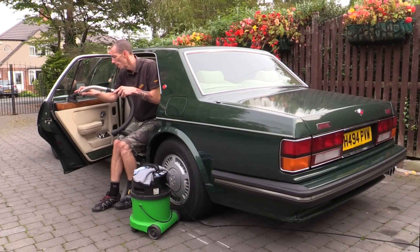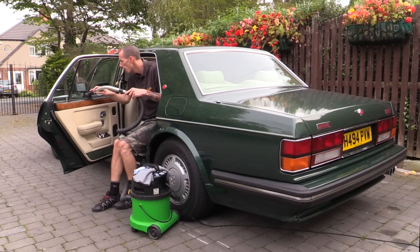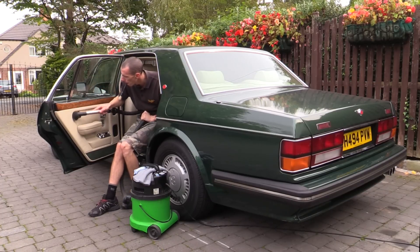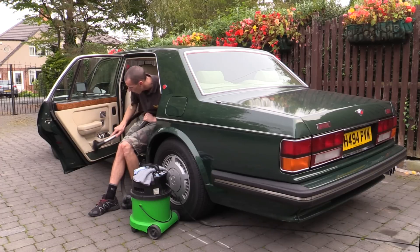I spent around two and a half hours in total vacuuming, with roughly half an hour being spent on each quarter of the interior and half an hour on the boot. While this may seem a little excessive to some, the more loose dirt and debris you can remove here, the less you'll have to deal with during the actual cleaning process.